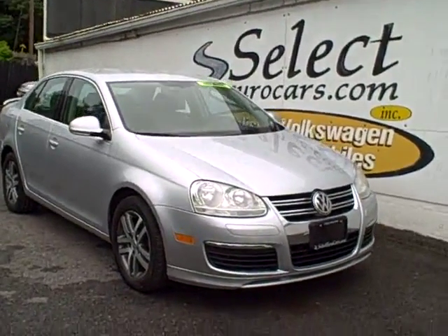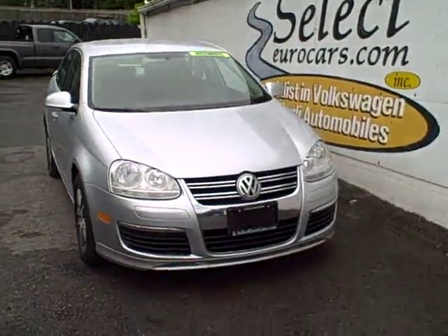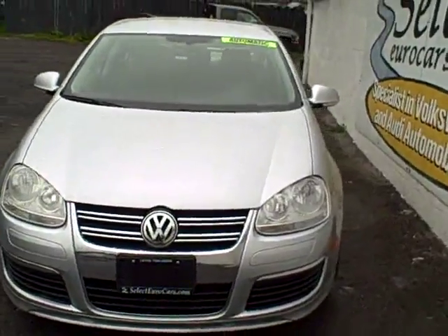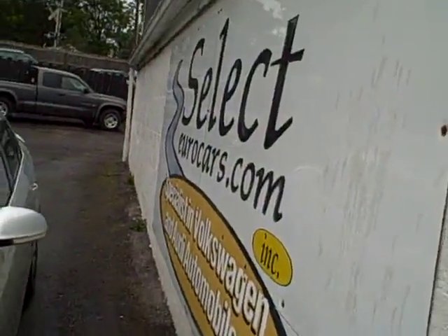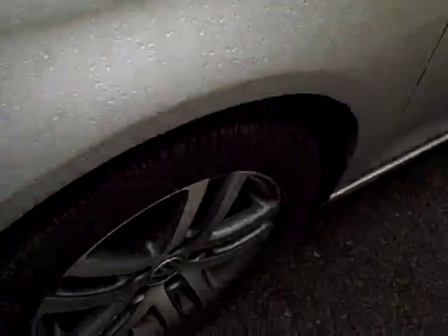2006 Volkswagen Jetta, 2.5-liter, five-cylinder. The idea: more power than a four, better economy than a six. Volkswagen Audi has had the five-cylinder design since way back in the early 70s. We had a salesman who drove one of the five-cylinder Audis over 400,000 miles.